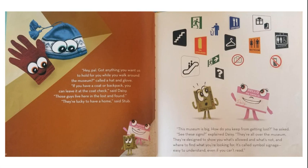"Hey pal, got anything you want us to hold for you while you walk around the museum?" called a hat and glove. "If you have a coat or backpack, you can leave it at the coat check," said Daisy. "Those guys live here in the Lost and Found."